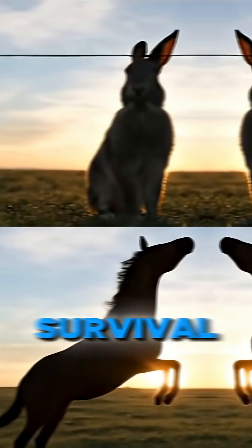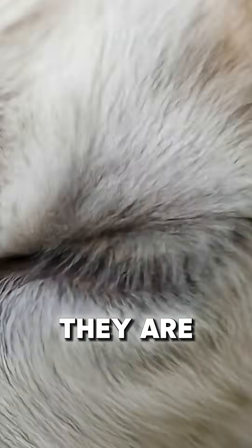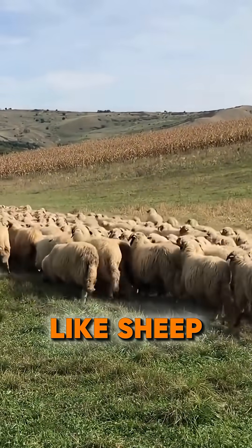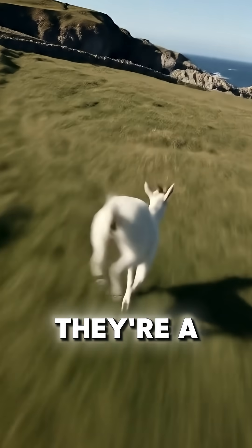In the animal kingdom, vision is survival. But for some prey, their eyes aren't just windows — they are gyroscopes. Meet the goat. Along with other herbivores like sheep, they have some of the strangest eyes in nature. Their horizontal rectangular pupils aren't a design flaw — they're a superpower.